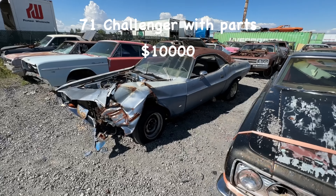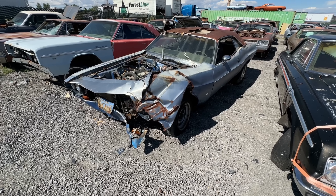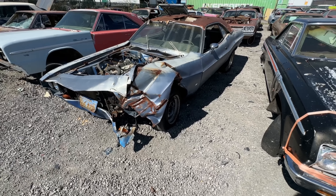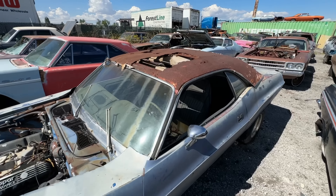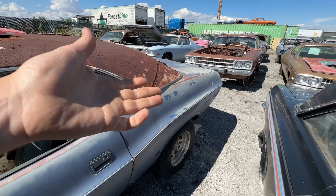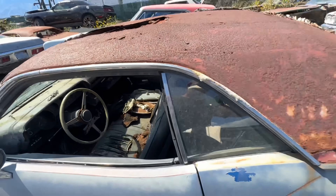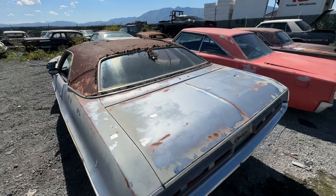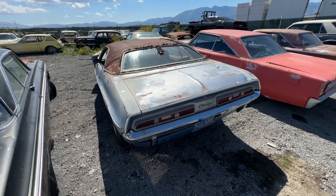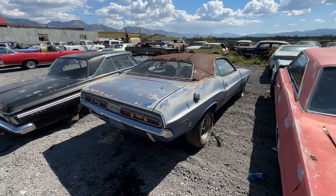This is a '71 — it looks way worse than it is. It was hit here and needs an inner fender and some framework, but I have frames and inner fenders included, a fender included, a flat hood included, and a valance. The big issue is it was a vinyl top and it just ate the roof. But below is super solid — the trunk floor still has nice blue paint. This one's for sale, waiting on paperwork, looking at probably $10,000 with the parts I have for it.